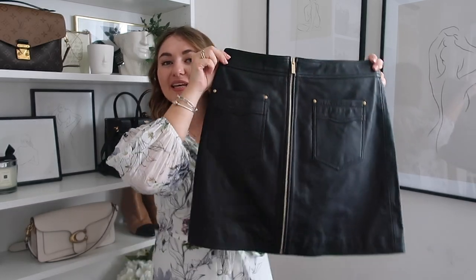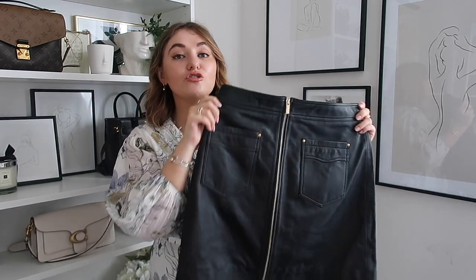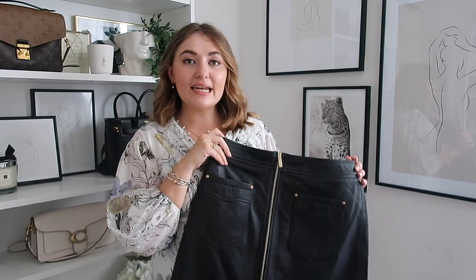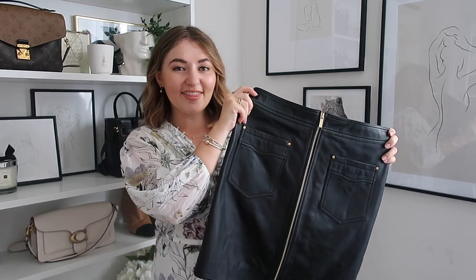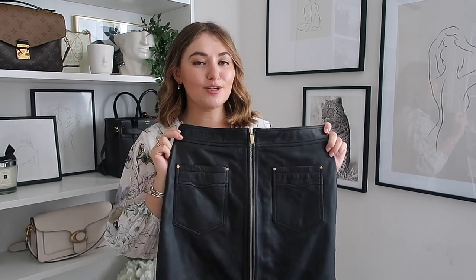Now if you follow me on Instagram, there's one item I've been wearing non-stop this autumn - my black side slit skirt. I've been wanting to upgrade it and add something more elevated and winter appropriate and I feel like I found the perfect item - this stunning leather A-line skirt. I feel like A-line skirts are very flattering - a great way to add femininity into your wardrobe without it being too feminine.